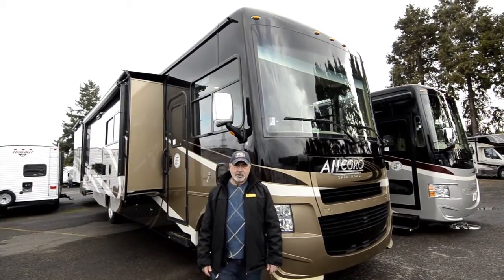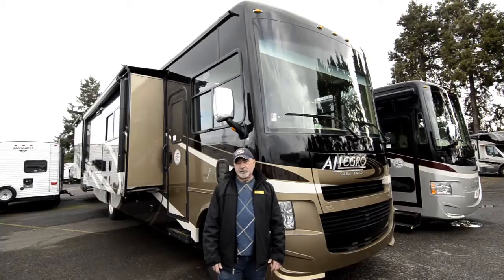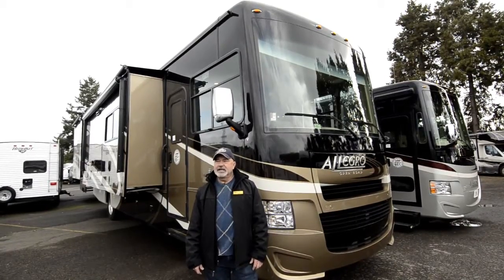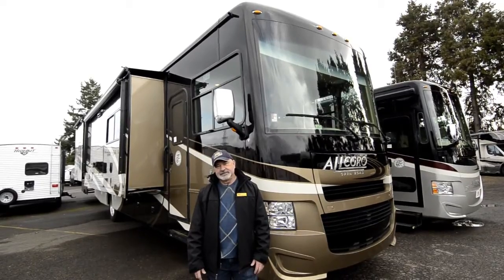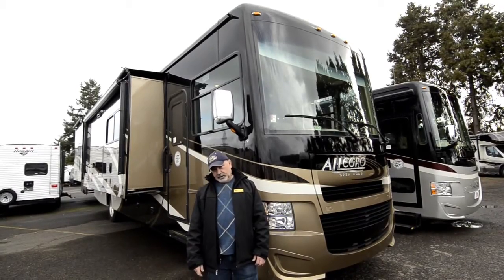This actually just came on our lot, so this is fresh inventory, just came from the factory. If you're familiar with Tiffin, you know that they're made kind of off the beaten path — these are made in Red Bay, Alabama, so it's not typically where a motorhome mecca would be, like somewhere in Indiana or out here in the west where a lot of manufacturers are located.